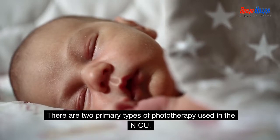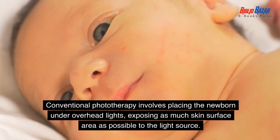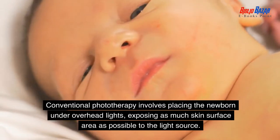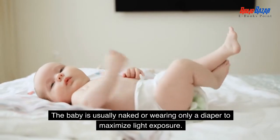There are two primary types of phototherapy used in the NICU. Conventional phototherapy involves placing the newborn under overhead lights, exposing as much skin surface area as possible to the light source. The baby is usually naked or wearing only a diaper to maximize light exposure.